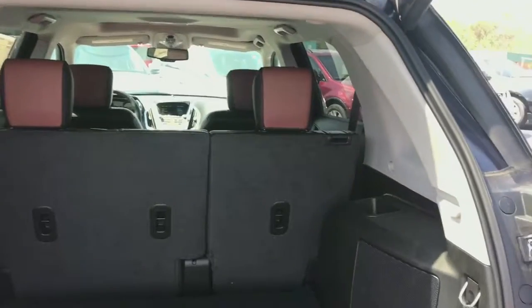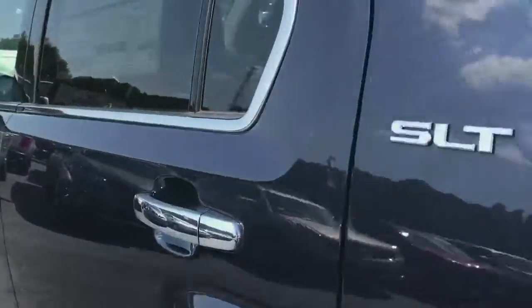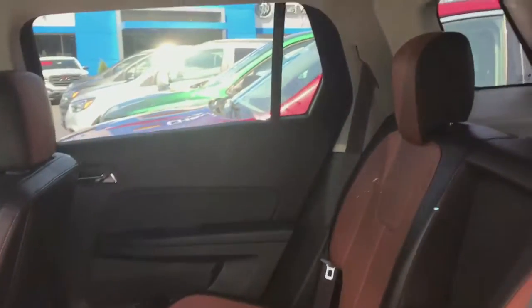Leather interior. That's your subwoofer right there. Press this button and it'll close nice and slow — check that out. Cup holders.